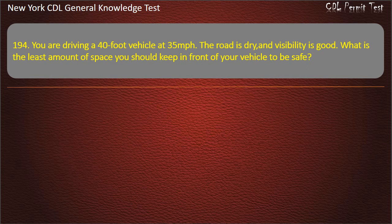Question 194. You are driving a 40-foot vehicle at 35 miles per hour. The road is dry and visibility is good. What is the least amount of space you should keep in front of your vehicle to be safe? 4 seconds. 2 seconds. 6 seconds. Answer: 4 seconds.